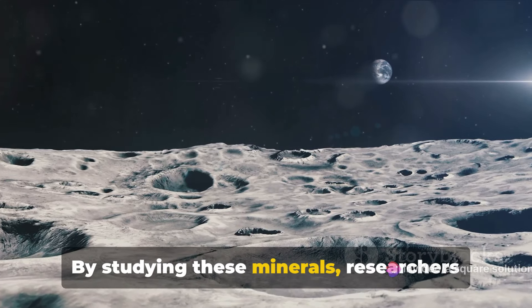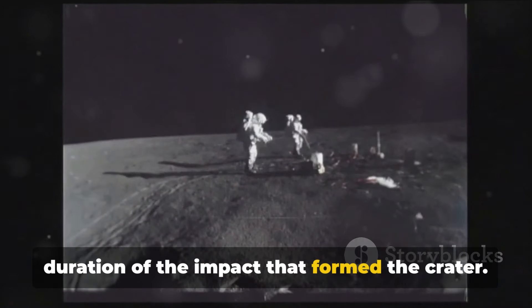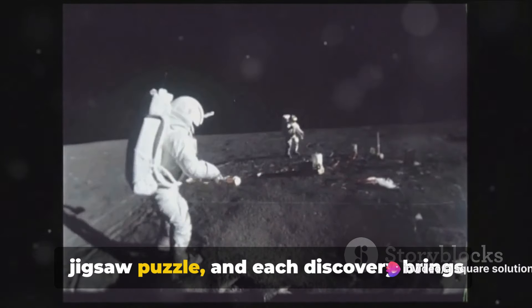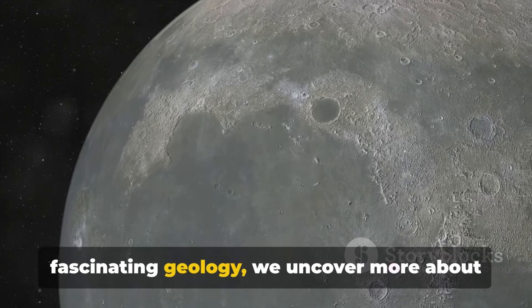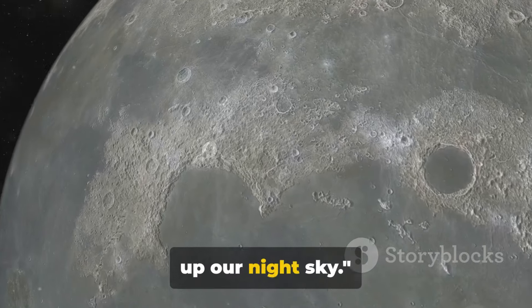By studying these minerals, researchers can estimate the peak pressure and duration of the impact that formed the crater. It's like piecing together a cosmic jigsaw puzzle, and each discovery brings us closer to seeing the complete picture. As we delve deeper into the Moon's fascinating geology, we uncover more about the mysterious celestial body that lights up our night sky.